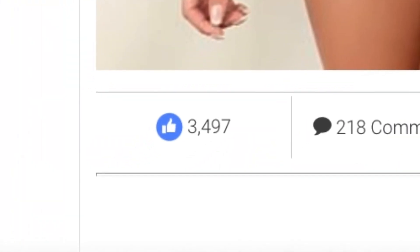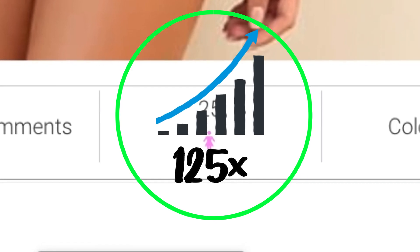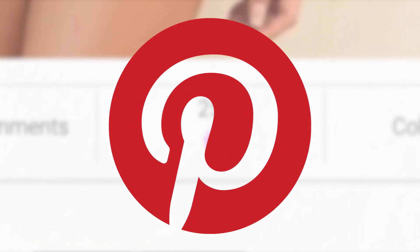This product got 3,500 likes and over 200 comments and there's a 125% increase in searches for this product on Pinterest. And this is just the start. In this video I'm going to share four more products that are probably going to crush it on Pinterest in July. Make sure to watch this video all the way through because for the last product I'm going to share a product that we got from our own platform that is very likely to make sales for you as well.